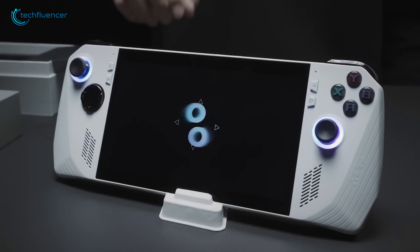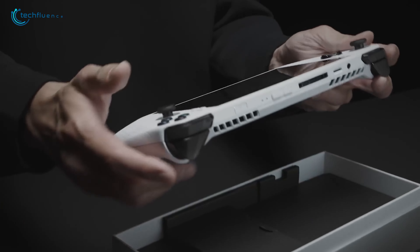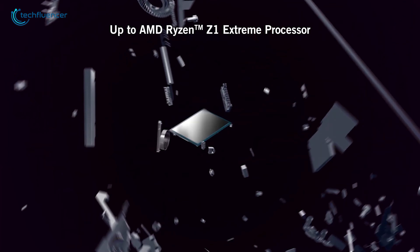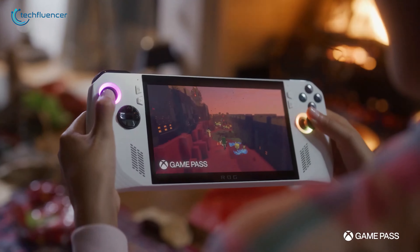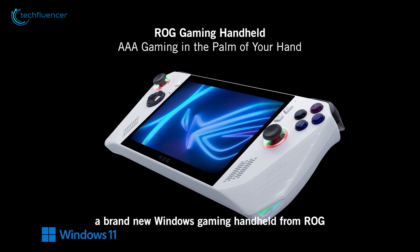Imagine a handheld device that combines the power of a gaming PC with the portability of a console. The ASUS ROG features a custom AMD Ryzen Z1 processor, a 7-inch Full HD touchscreen with a 120Hz refresh rate, and Windows 11.